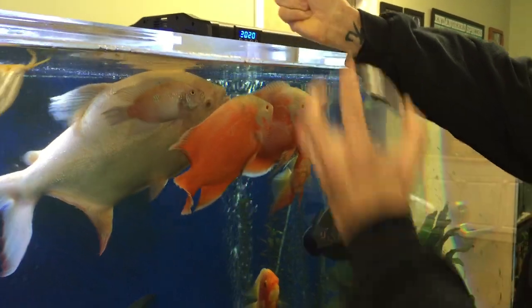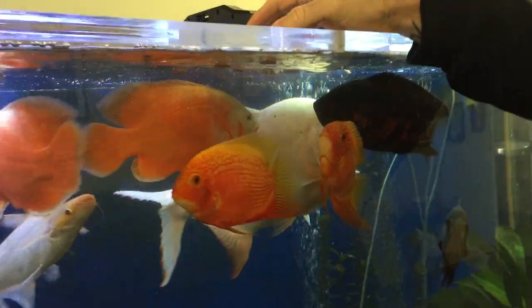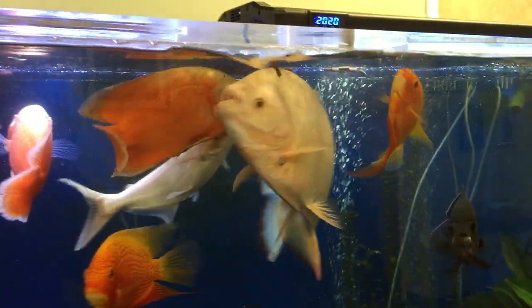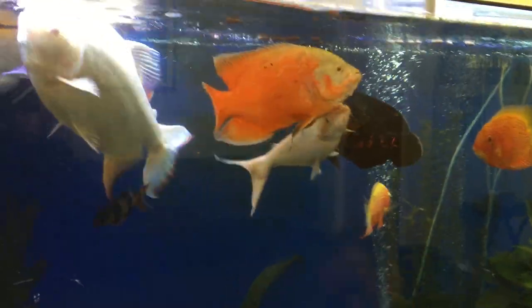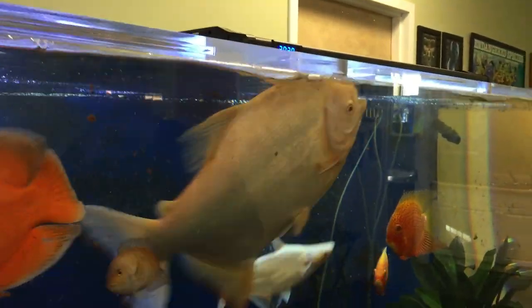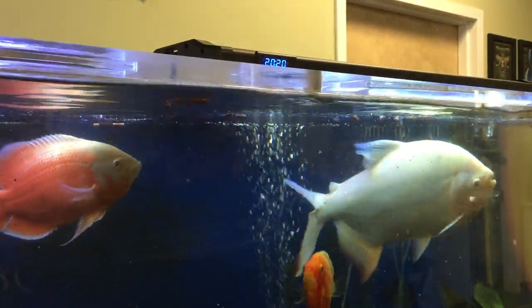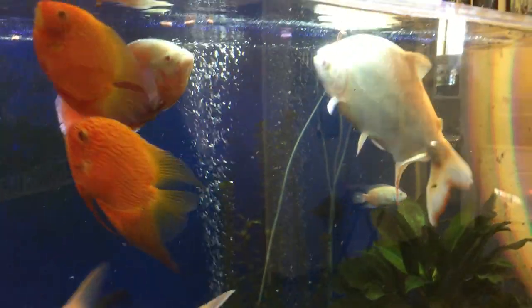Alright, you've got to be careful — they splash. Here we go. You've got to get out of the way because they go crazy. So that's wave number one, I call it. And the Paku is what I call the vacuum cleaner of the tank.